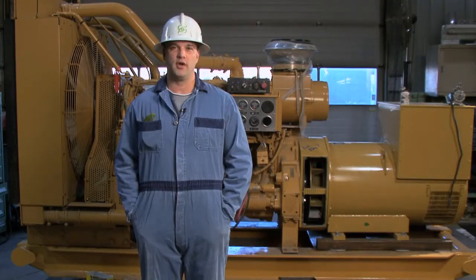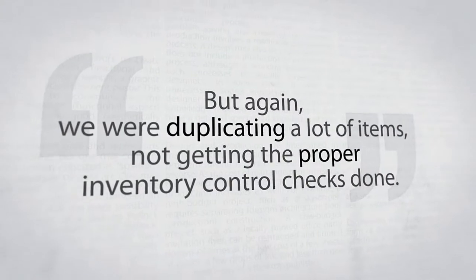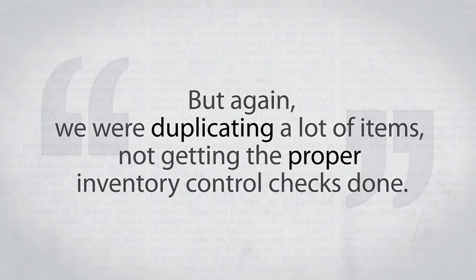The spreadsheet was good to a point, but again, we were duplicating a lot of items, not getting the proper inventory control checks done. So we decided to go with the WASP inventory barcode system to do that.